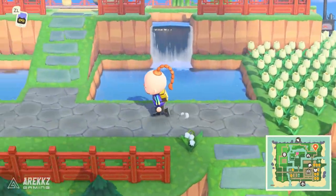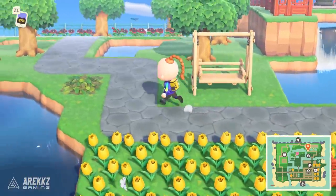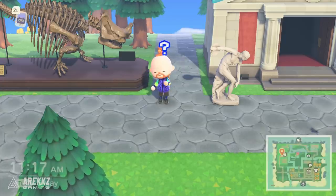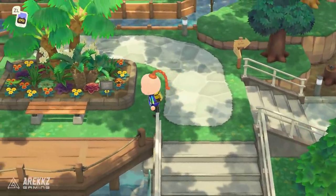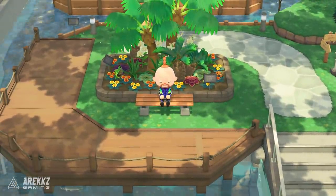Hey, what's going on guys, Arix here, welcome back to another video for Animal Crossing New Horizons. Today I want to talk about what's next, what we have to look forward to — what is on the horizons, should I say. Recently there have been some data mines, and as is always the case with data mines,